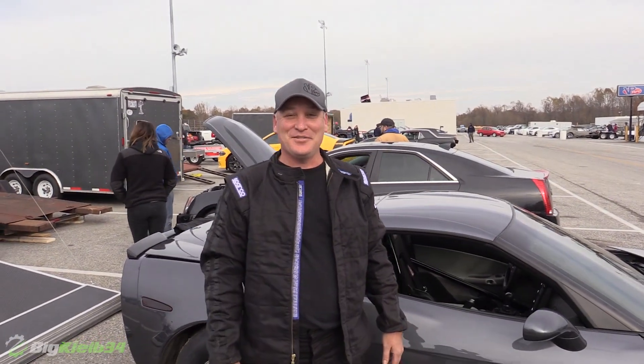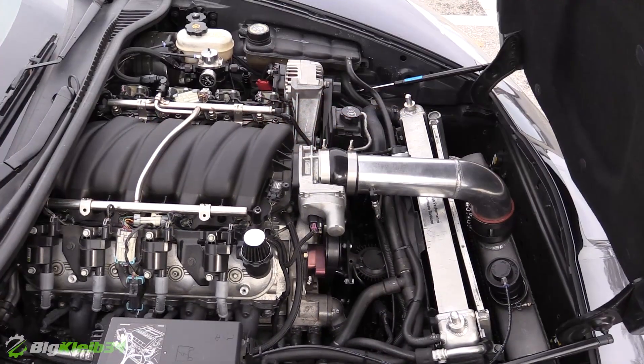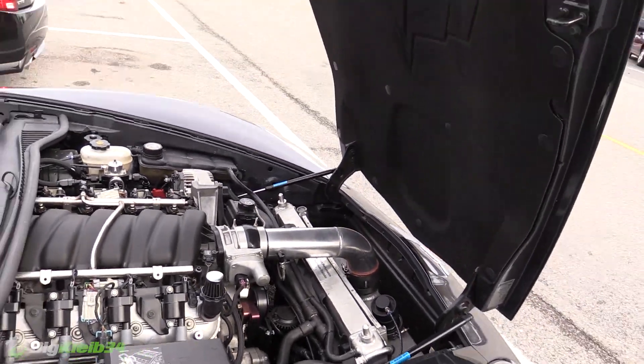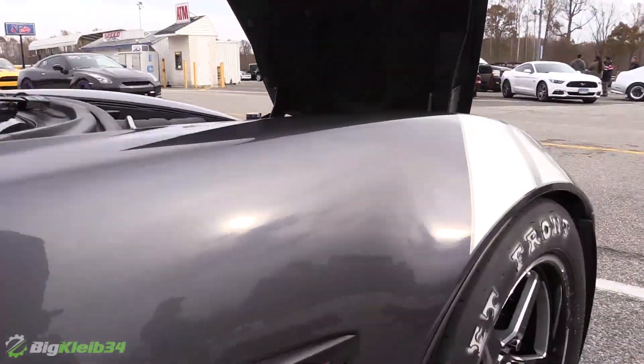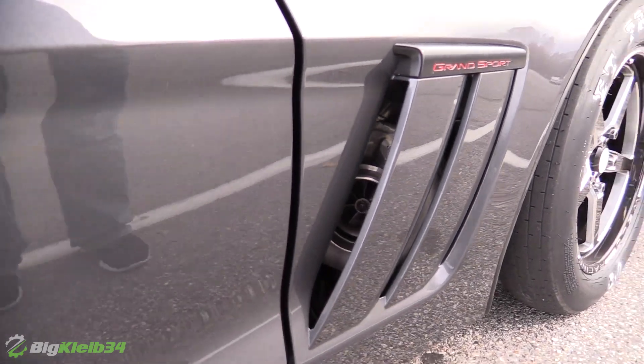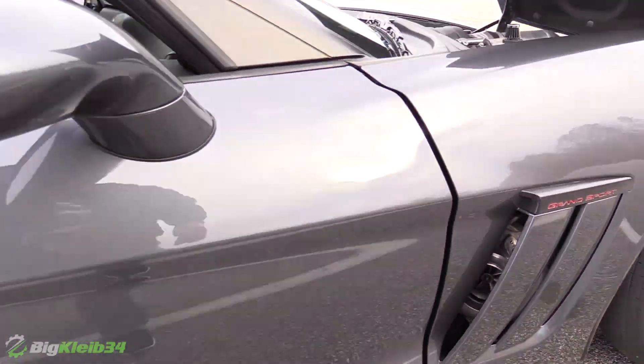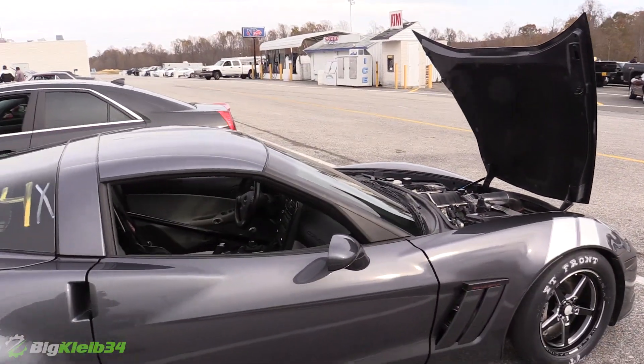Tell us about the rocket ship. How you doing, Jesse? It's a 2011 Grand Sport, twin turbo with the ERL 4.27, twin Ford Warner 69. We've had it turned up to about 24 pounds, pushing a little over 1200 horsepower.